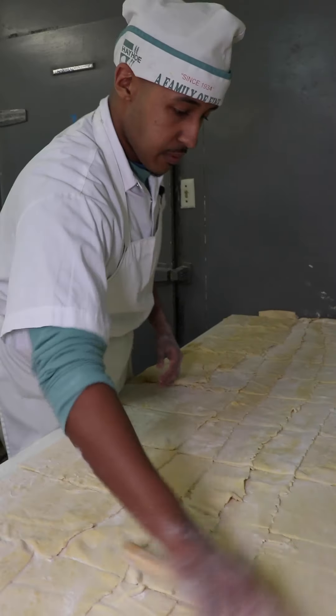And how many patties would you make here normally in a day, if you could estimate? About 3,000 on average — around 3 to 5,000 patties a day.